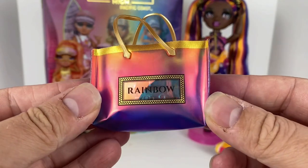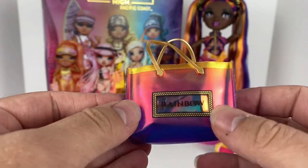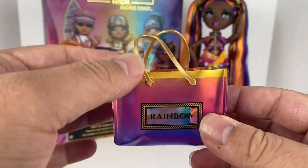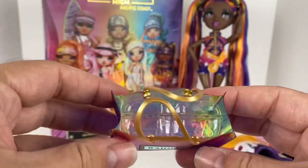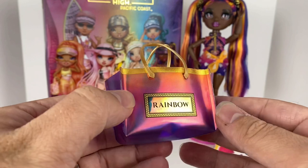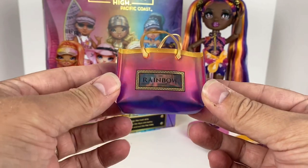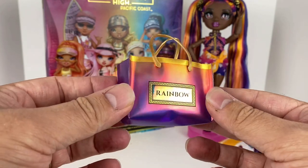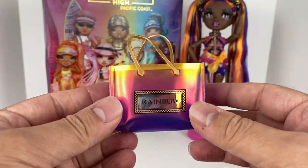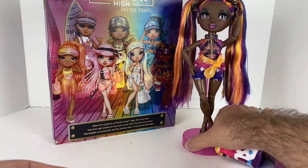Her final accessory, and probably my favorite, is her beach bag. It's beautiful — it has an ombre effect going from purple to pink to gold at the top, with two little straps. There's a plastic insert inside to keep the shape. It's a blue-purple on the bottom that grows up to a yellow-gold at the top, and of course it says 'Rainbow High' on both sides. Really gorgeous.